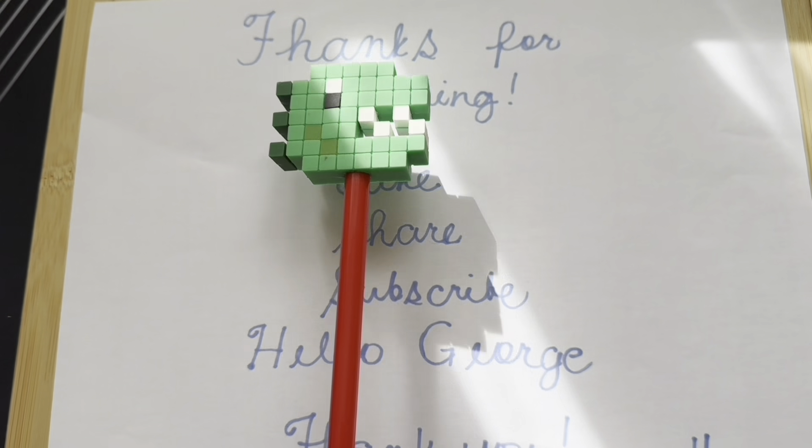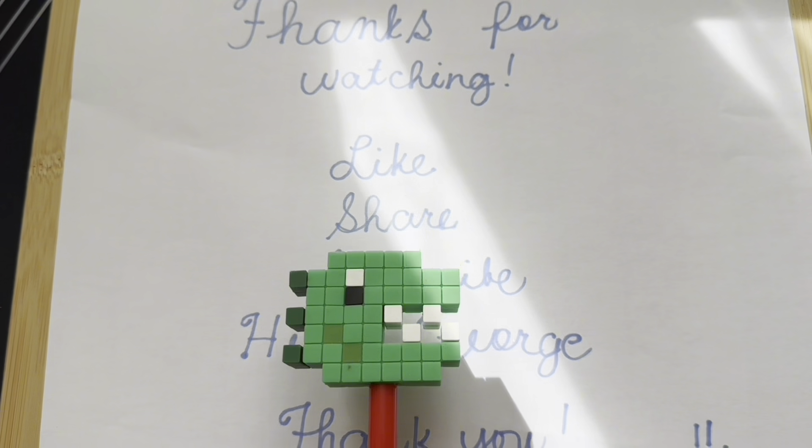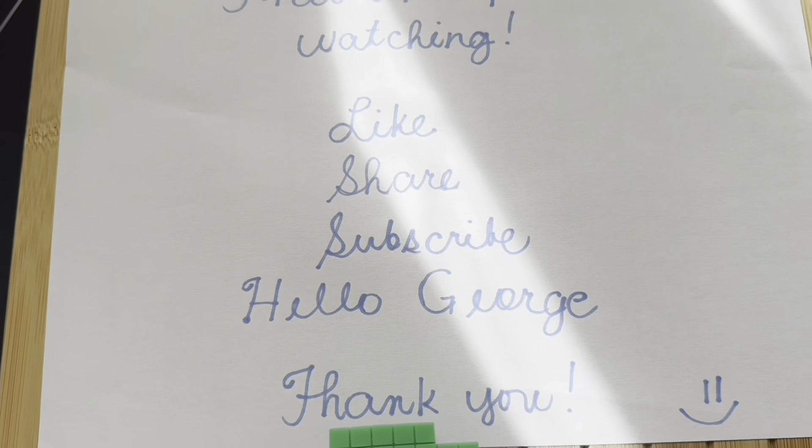Thanks for watching. Please don't forget to like, share, and subscribe to our channel. Hello George, for more videos. Thank you.